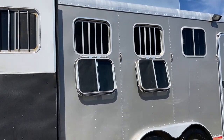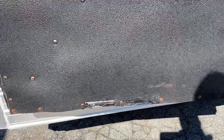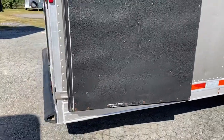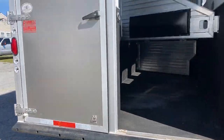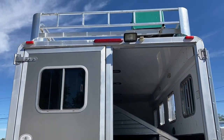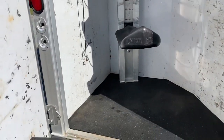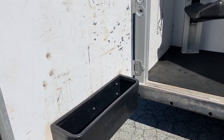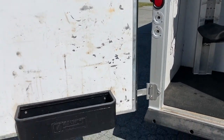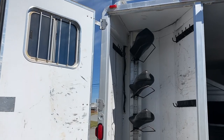It does have drop windows on the rear. I want to point out a little bit of the rubber torn at the bottom of this back door. It does have the full bumper. The rear tack is fixed — it is not a collapsible rear tack, so it is a fixed rear tack. It's got four saddle racks and bridle hooks.